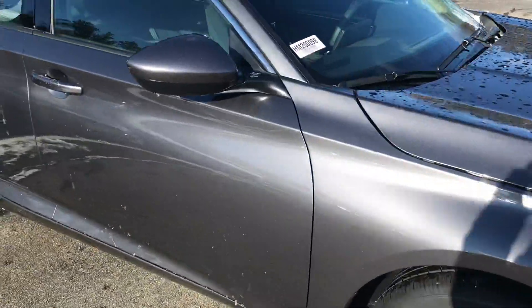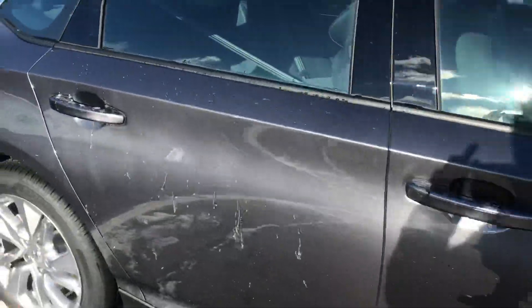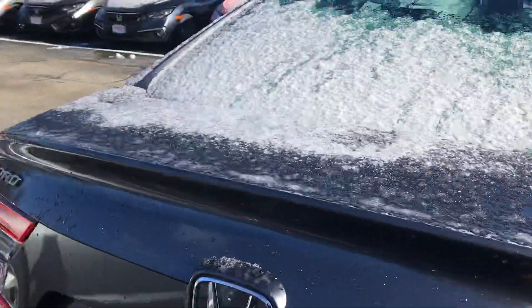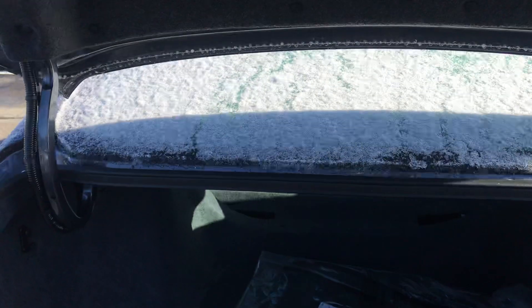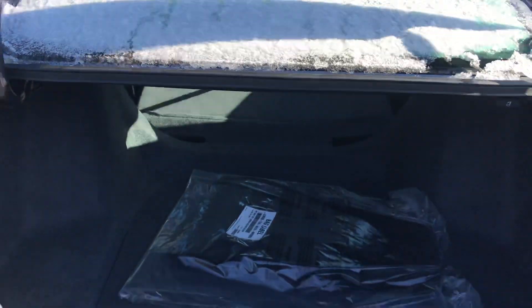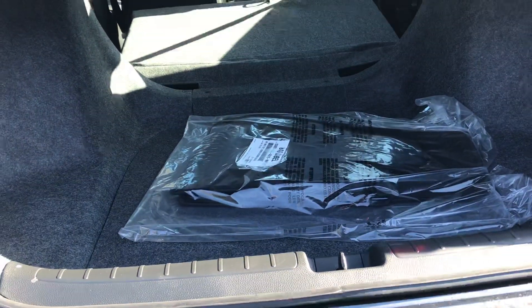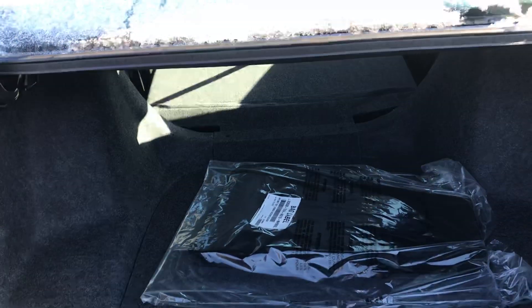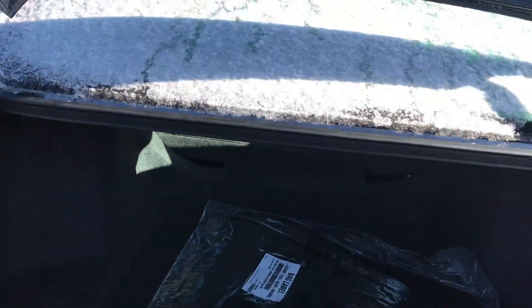It's a beautiful gray color. I'm going to open up the trunk here for you. You have a very large, spacious trunk. As you can see, the seat folds down almost completely flat.